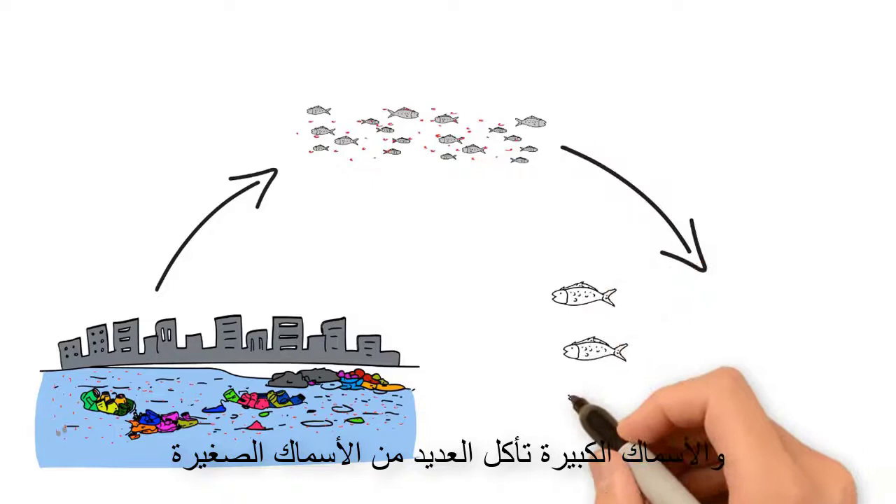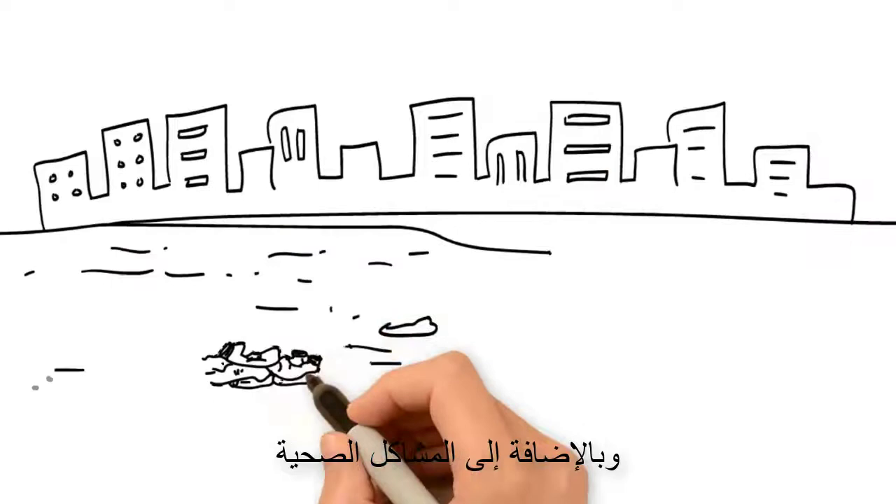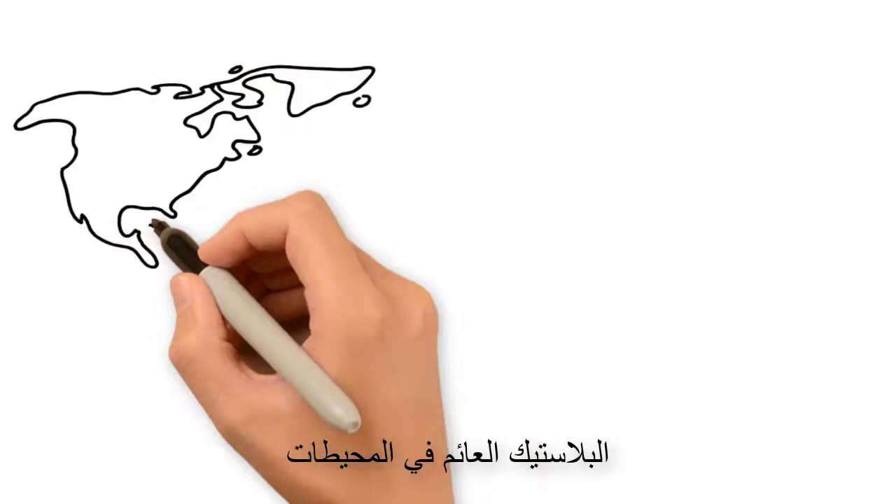A small fish eats the algae, and a bigger fish eats a lot of smaller fish. The chemicals that were in the plastic end up in the fat tissue of the big fish, harming the animal and whoever eats the big fish.